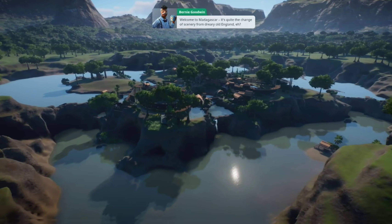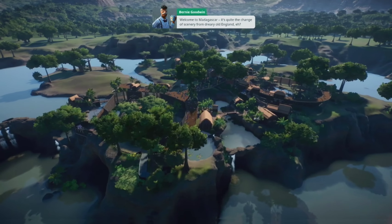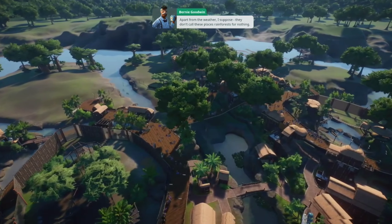Welcome to Madagascar. It's quite the change of scenery from dreary old England, huh? Apart from the weather, I suppose. They don't call these places rainforest for nothing.